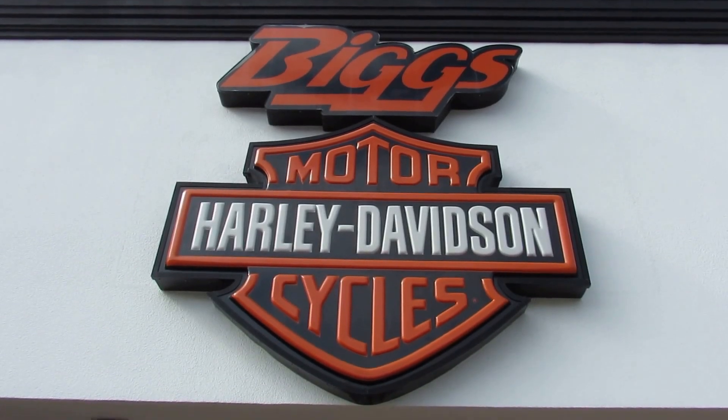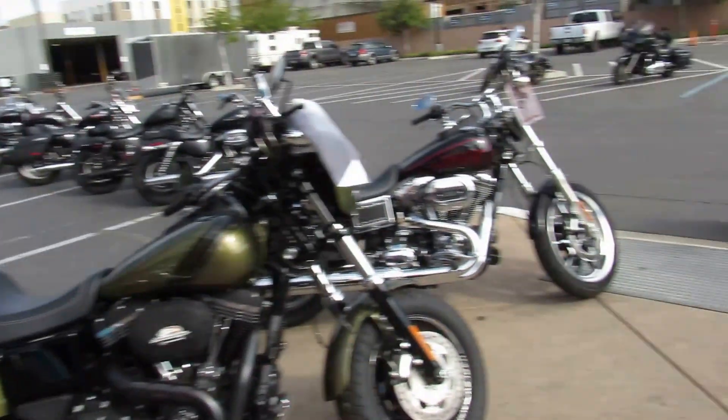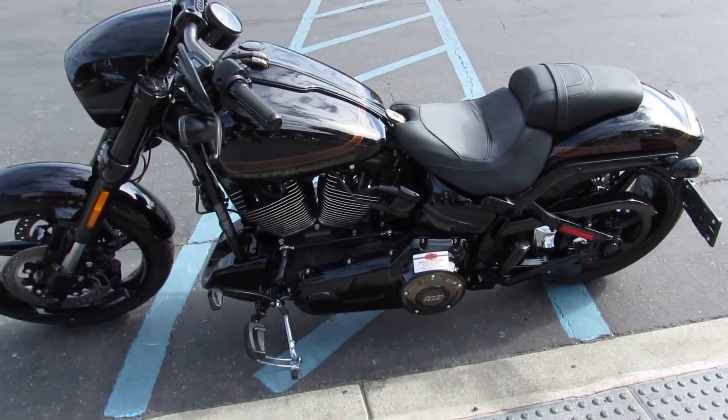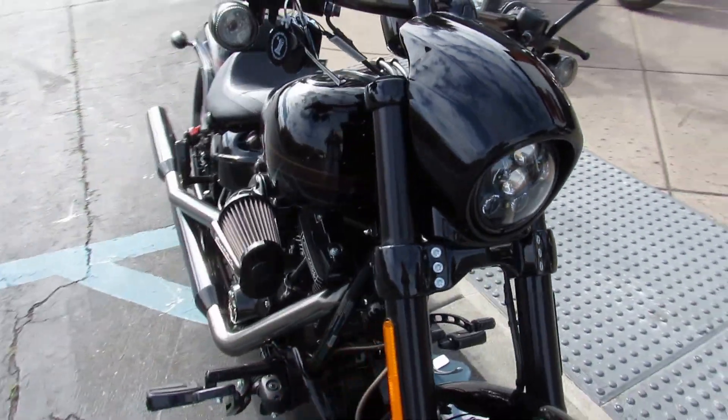The new 2017 models continue to roll in at Biggs Harley-Davidson in San Marcos, like this 2017 CVO Pro Street Breakout in color Starfire Black. Why Starfire? I got no idea.